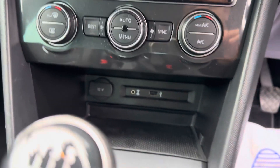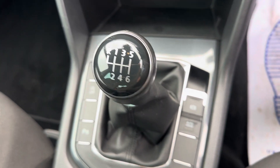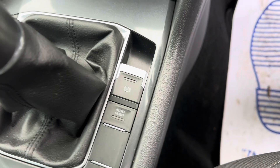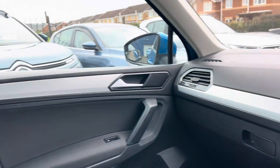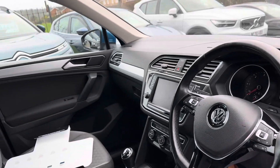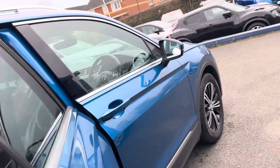You've got your dual zone climate control, and underneath you have a USB port, an aux port, and a 12-volt charging port. There's your six-speed manual gearbox. It's got auto hold and electric handbrake, so decent spec on the car. It also has parking sensors, auto start-stop technology, and brushed aluminium trim on the door cards and on the dash as well.